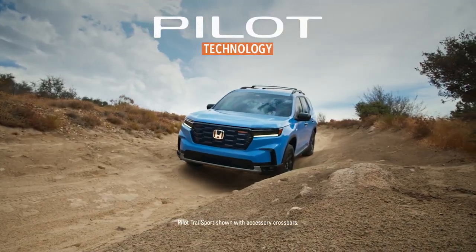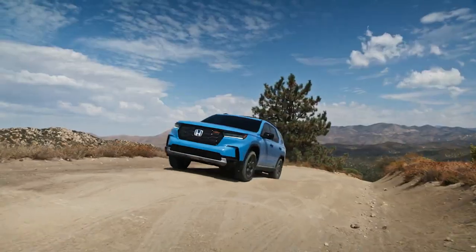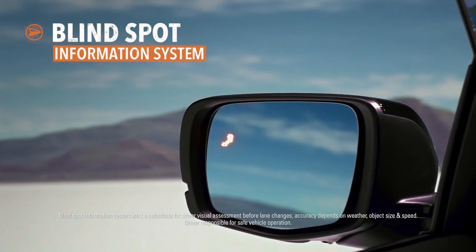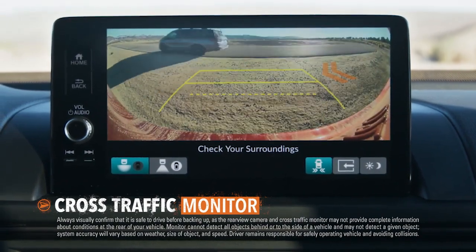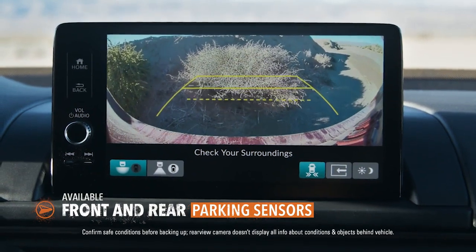During your travels, the all-new Honda Pilot helps keep you aware and informed of events both near and far. The Blindspot Information System can let you know when other vehicles are detected in your space. The Pilot can also help you keep track of what's coming when you're backing up, and a set of available parking sensors can help keep your bumpers in good shape.